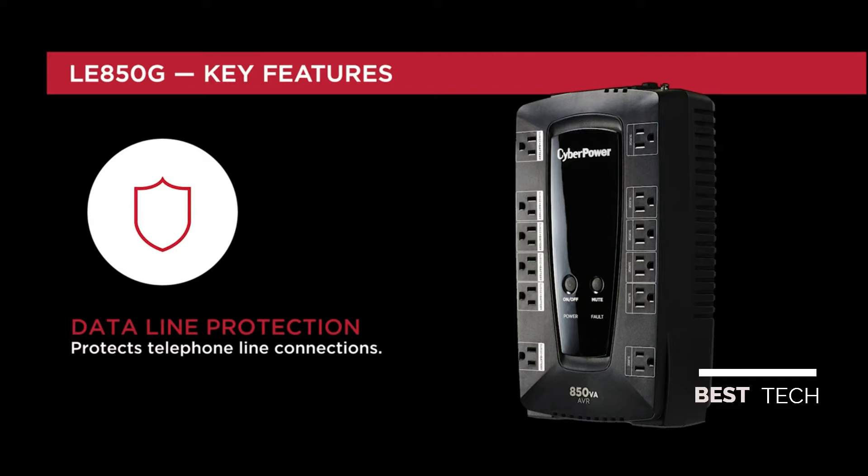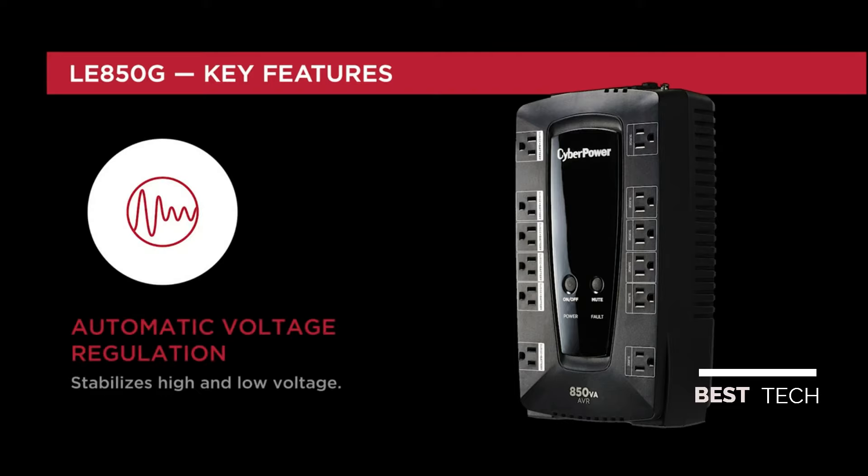Data line protection prevents power surges that travel through telephone lines from causing damage to connected electronics. Automatic Voltage Regulation, or AVR, stabilizes incoming high and low voltages to deliver consistent AC power without using the battery when minor power fluctuations occur.